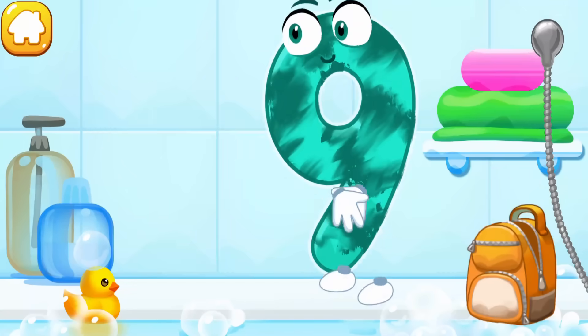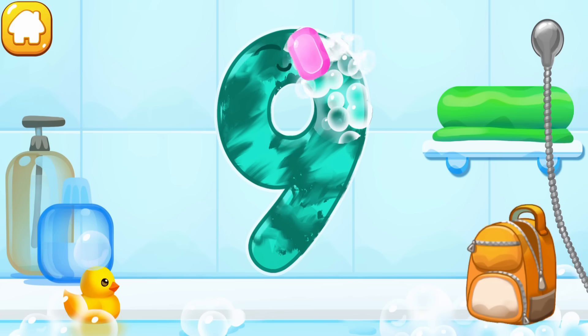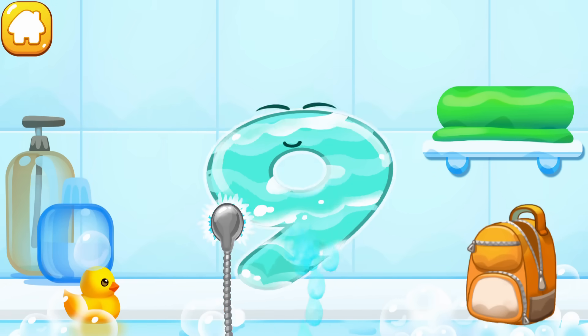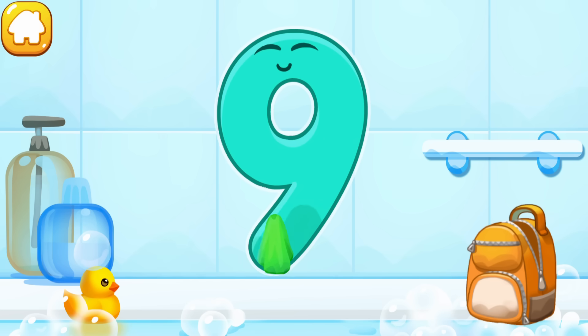The number got dirty. Wash the number nine — with soap first, wash away the soap with water, then wipe the figure with a towel. Good.